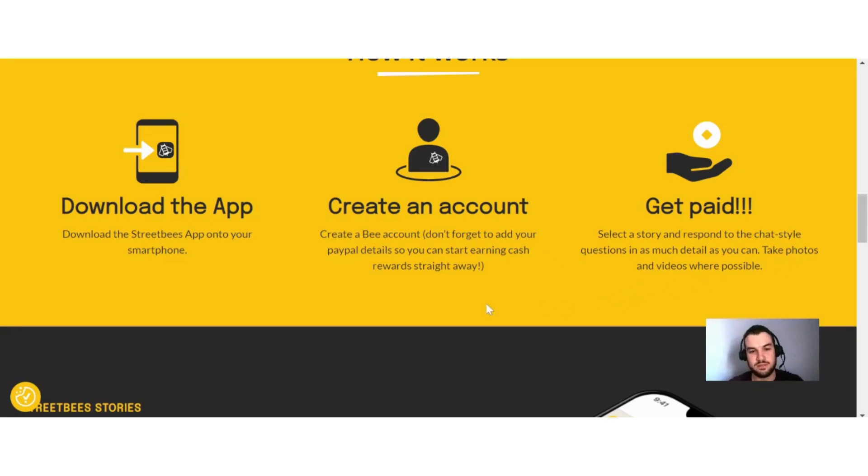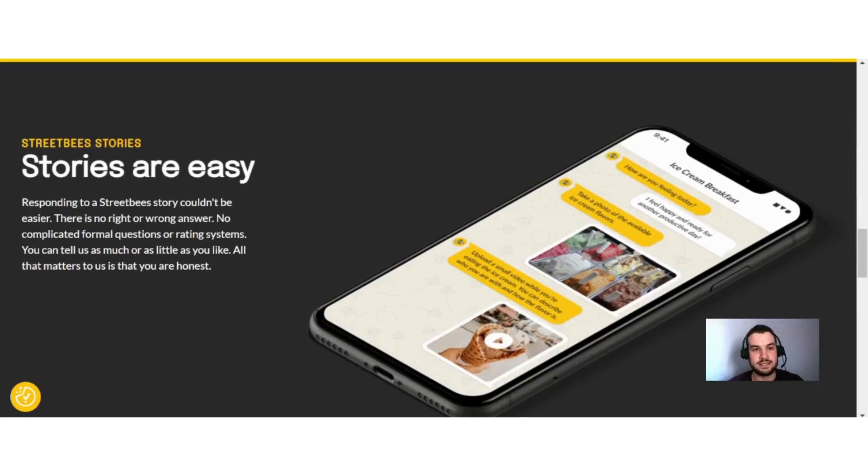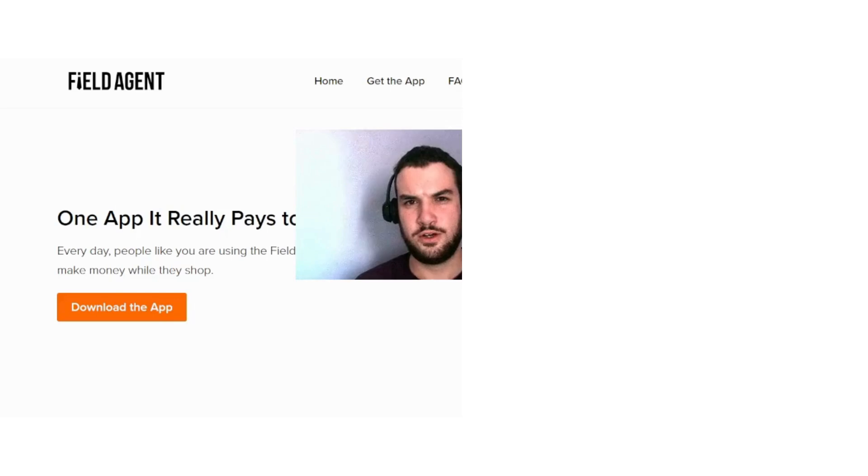They say Street Bee stories are easy — responding to a Street Bee story couldn't be easier. There's no right or wrong answer, no complicated formal questions or rating systems. You can tell them as much or as little as you like; all that matters is that you are honest. So as you can see, these can also be some good alternatives to Field Agent.